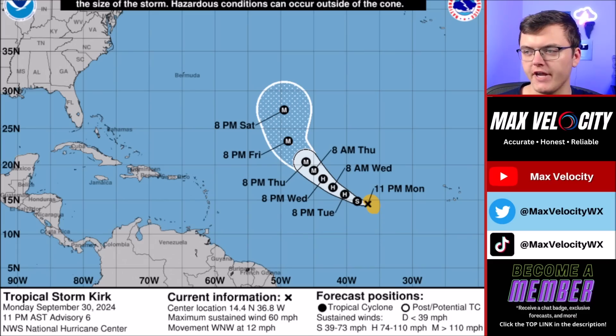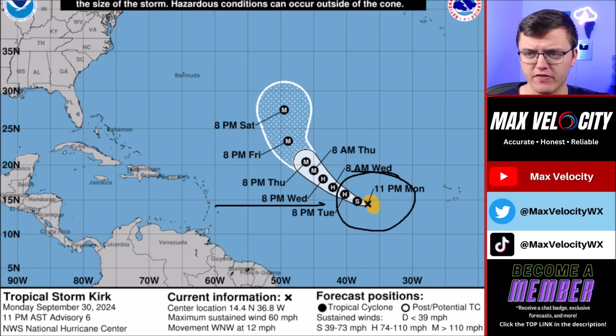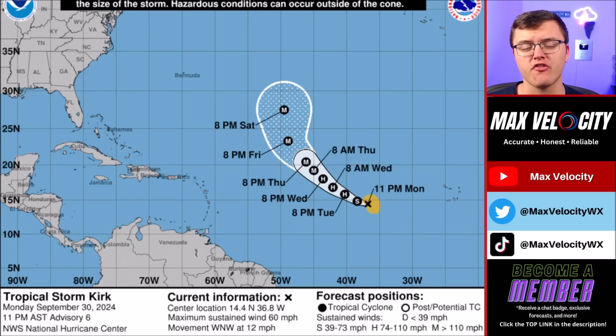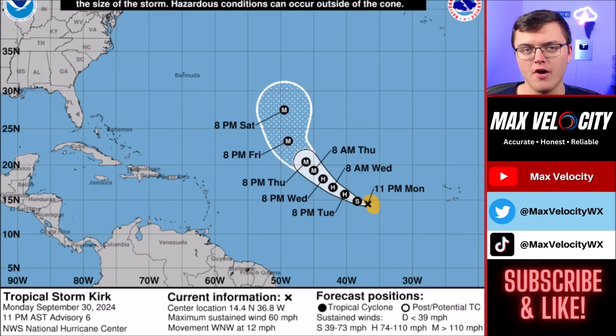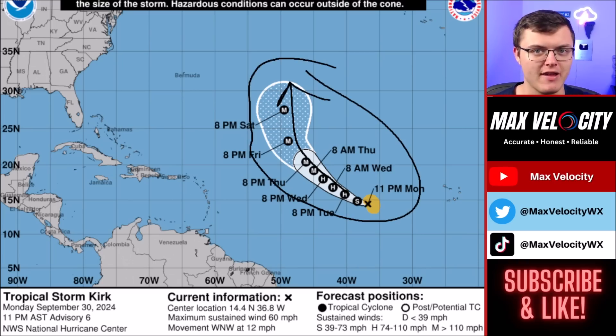This is the latest from the National Hurricane Center on Tropical Storm Kirk. Notice how it is starting to intensify — we are expecting a hurricane as we go into tonight across the Atlantic Ocean. Notice how far to the east this is from any land, including the Lesser Antilles. Right now, this is not forecasted to impact land, but it is expected to become a huge hurricane — potentially as large as what we saw with Helene. It is not currently expected to impact land, but it will become a major hurricane by Thursday and could make a run at becoming a Category 4 hurricane as it continues to move out to sea.